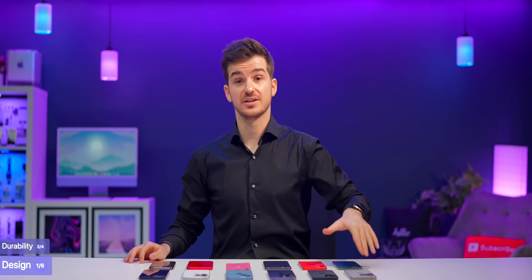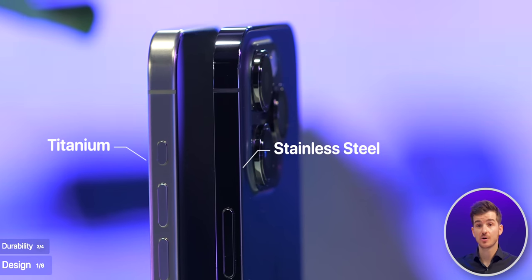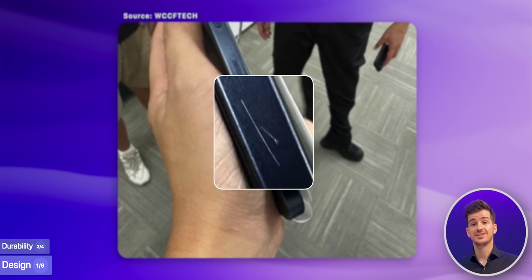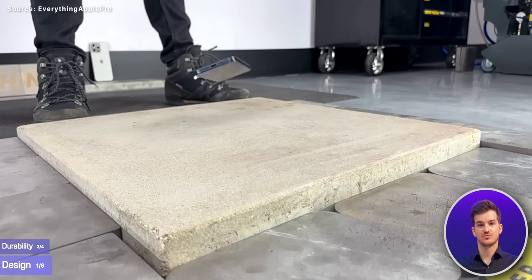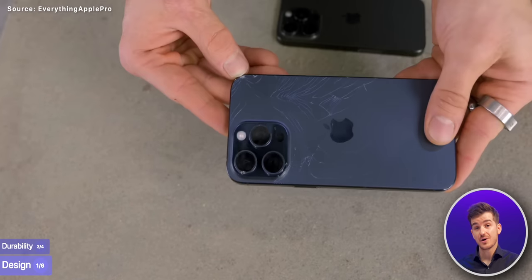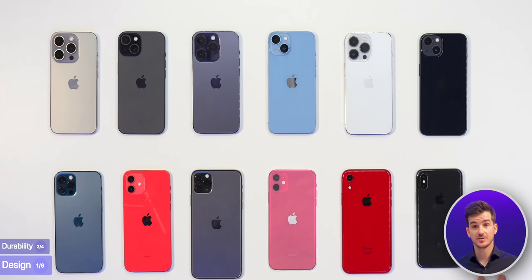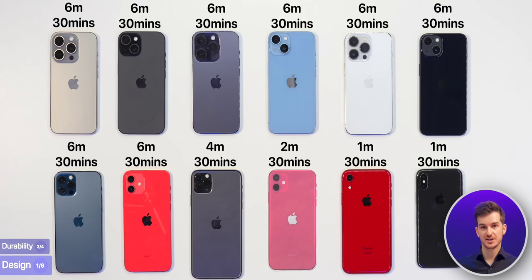Durability is where the 15s are actually worse. The Pro models now come with a new titanium frame, as opposed to the stainless steel frame we've had on Pro models since the iPhone X. This is why they can be so light, but if you scratch the frame, you'll easily reveal the raw titanium color underneath on the space gray and blue titanium models. And because titanium is less rigid than stainless steel, dropping the phone now has a much higher chance of breaking your back glass. All iPhones are also water resistant — from the iPhone 12 onwards they have 6-meter water resistance up to 30 minutes, while the iPhone 11 Pro has 4 meters, the iPhone 11 has 2, and the XS and XR only have one.